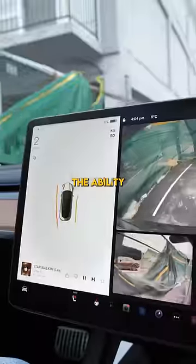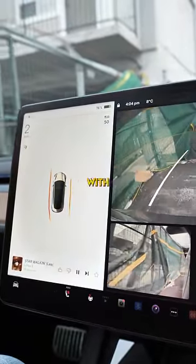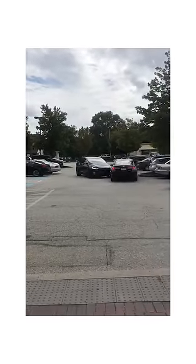Tesla's newest update brings back the ability to see the distance between objects with just cameras. But can this feature really replicate what ultrasonic sensors do?